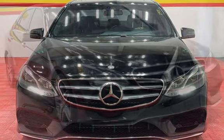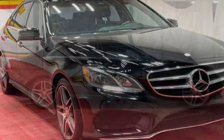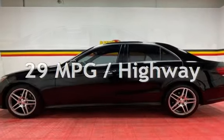This Mercedes-Benz has less than 82,000 miles on the odometer. Estimated fuel economy for this vehicle is 20 miles per gallon in the city and 29 miles per gallon on the highway.